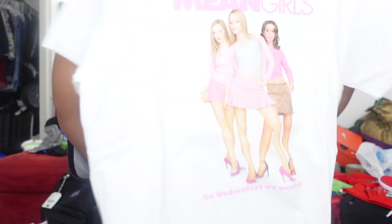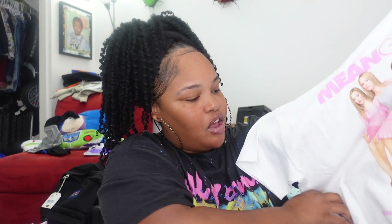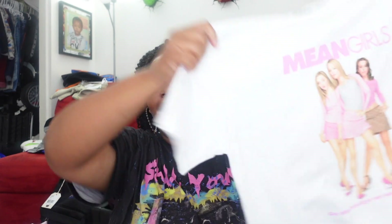The other thing from DD's — I am in love with this, it's probably one of my favorite things she got — this oversized Mean Girls T-shirt. It says 'Of course, Mean Girls' and 'On Wednesdays we wear pink.' So that is adorable.